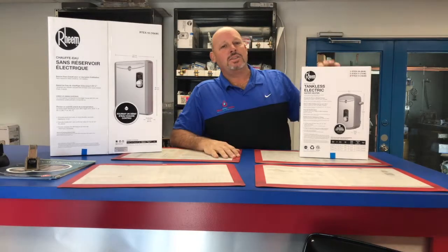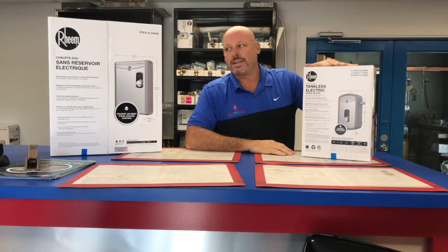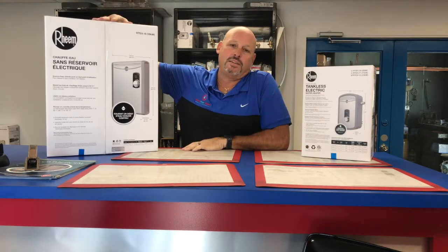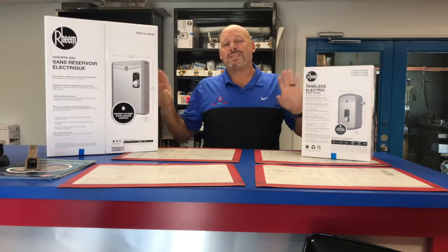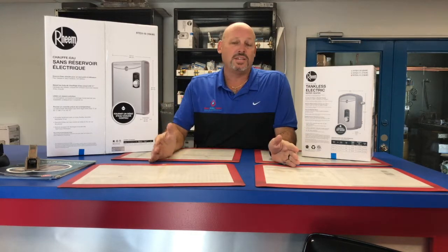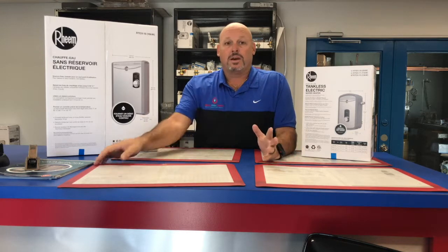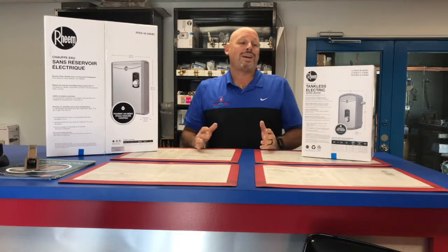Pricing on these units: the RTX 13 is $250 plus tax, and the RTX 18 is $395 plus tax. These are the most popular ones, so those are the ones I'm giving you prices on. We have units all the way from 4 kilowatts to 36 kilowatts — all the prices are on our website, and you can also call in and we'd be happy to answer any questions.